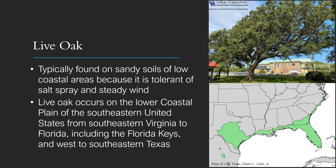Live oak occurs on the lower coastal plain of the southeastern United States from southeastern Virginia to Florida, including the Florida Keys, and west to southeastern Texas.